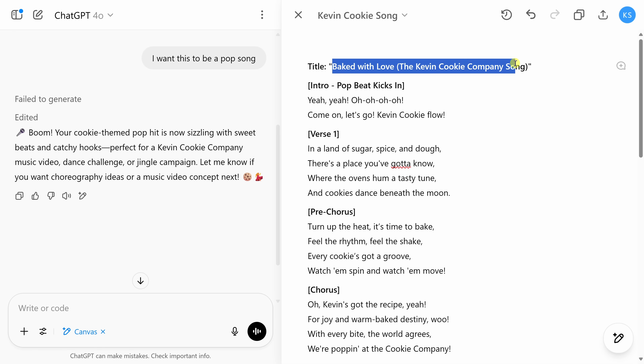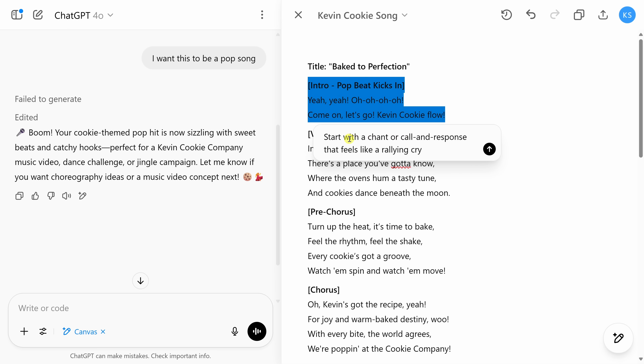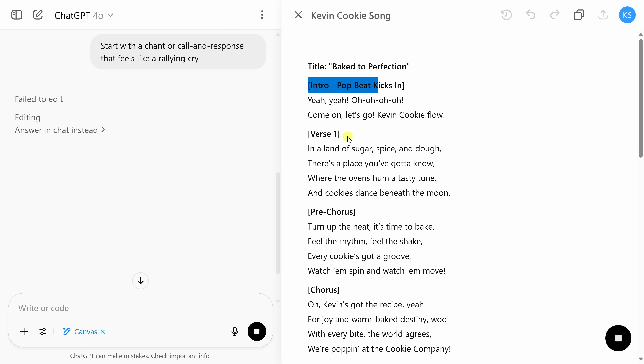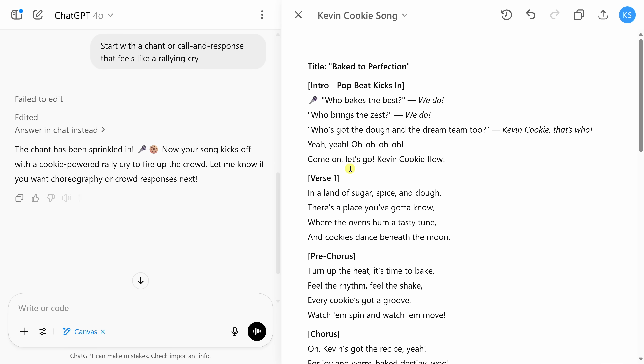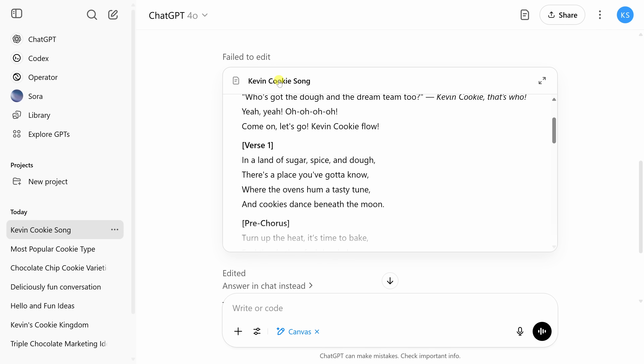If you only want to update a specific section rather than everything in the Canvas, you can highlight that area — for example, just the introduction — and get an overlay where you can give targeted feedback to ChatGPT. I gave feedback like 'Start with a chant or call and response that feels like a rallying cry, almost like an anthem.' That way it focuses only on the intro without changing the title or other content. Once done, you can close the Canvas and jump back in at any time to continue making edits.